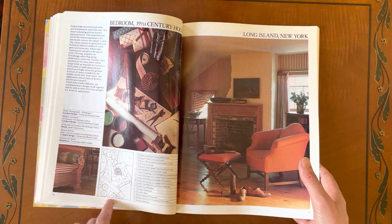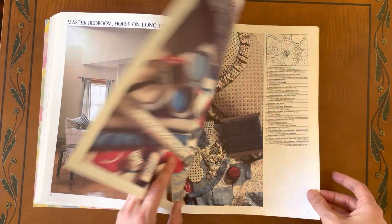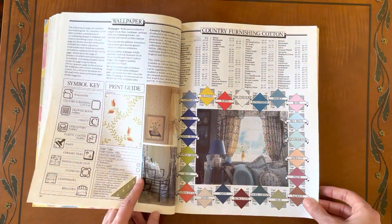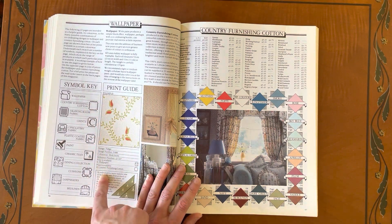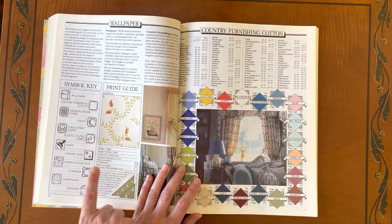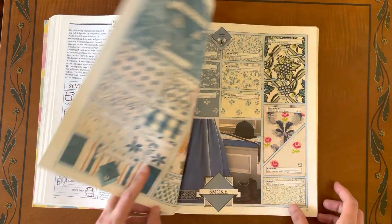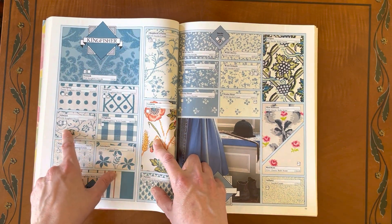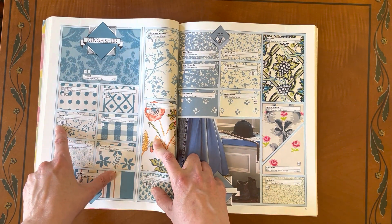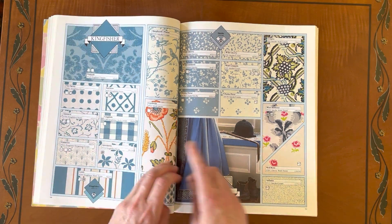They do these lovely little line drawings so that you know where to get each product from or what it is. This is clever because it was primarily a catalogue — they've got all the symbols, so if you turn over you can see all the prints and then look at, say, this one which is called Edward, and see that you can have it not only in wallpaper but in fabric too, so you can have that matching for your room.